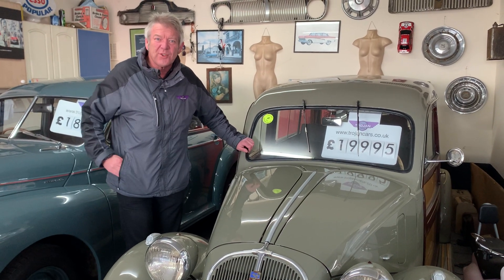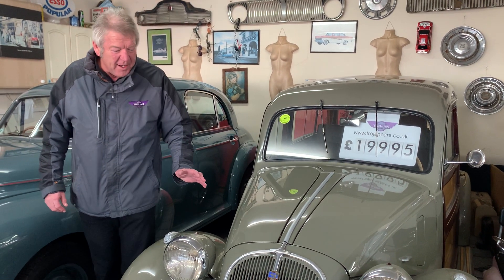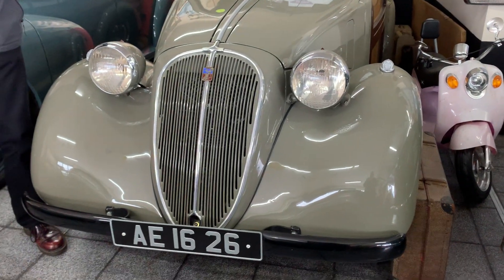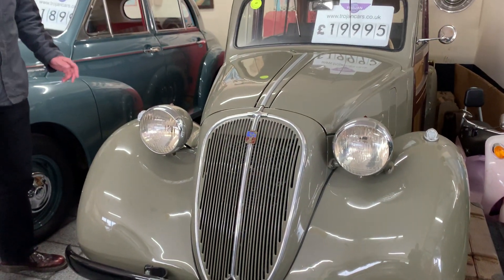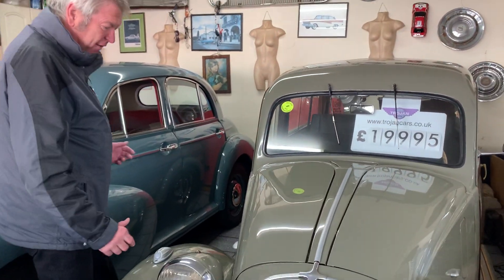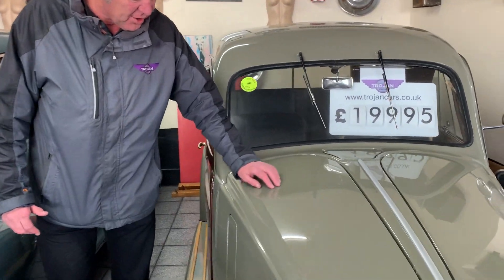Hello Trojan TV watchers. This is a good one. It's a 1949 Simca 8 Woody. Now there's only two or three left in the world, but this one was built in Holland — hence the plate — but it is UK registered, and whoever done it has made a fantastic job with it.